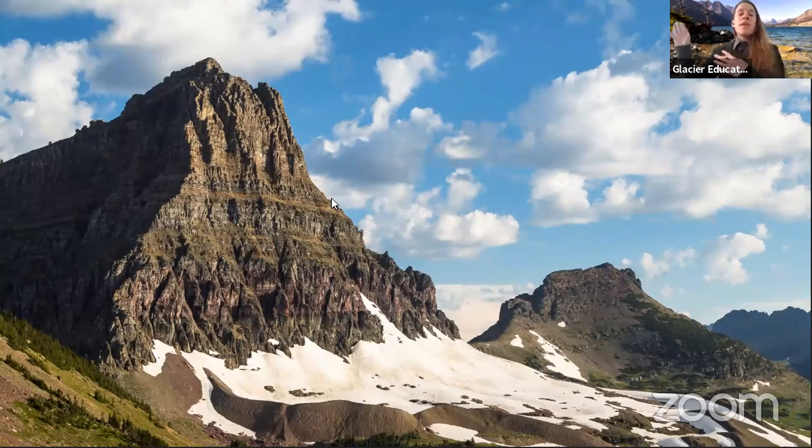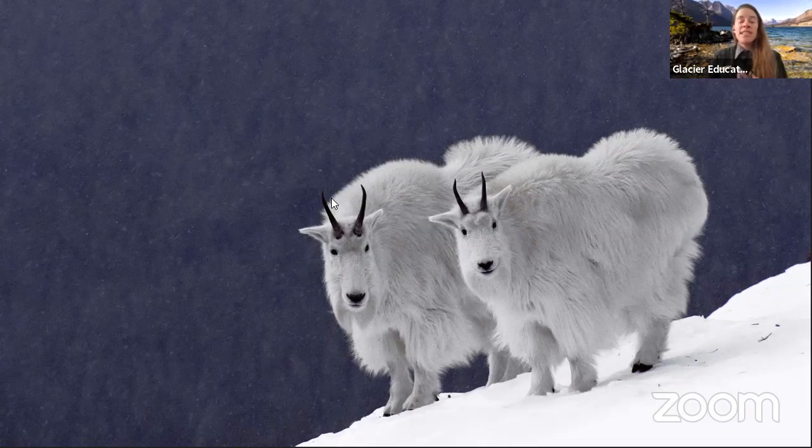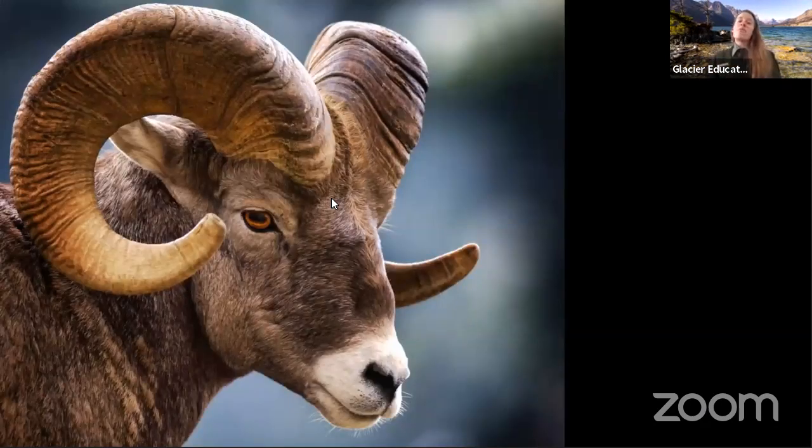As we move further up into habitats in the park, we get into our mountainous habitats. Glacier is so lucky and blessed with so many mountains, and in these mountainous habitats a lot of really unique animals call home. Mountain goats love to live here because of their foot structure — they have hooves that actually almost work like suction cups. Just like pressing your hands together and pulling them apart, that's how mountain goats' hooves work. They're able to climb up rock faces and cliffs that other animals cannot.